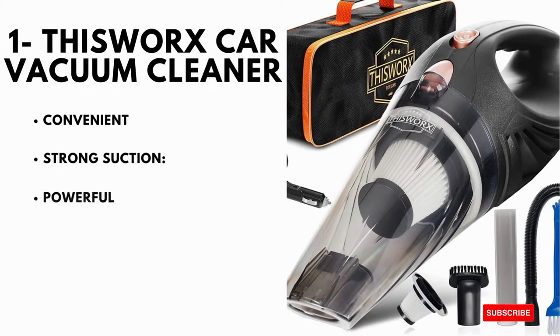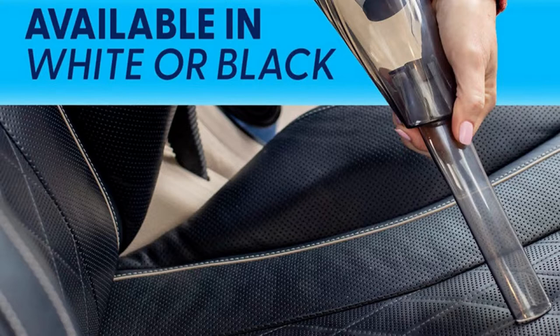Number one is the Works Car Vacuum Cleaner. It is convenient, comes with a car cleaning kit, has strong suction, and is powerful. Available in white and black color, it also includes a travel case and attachments.